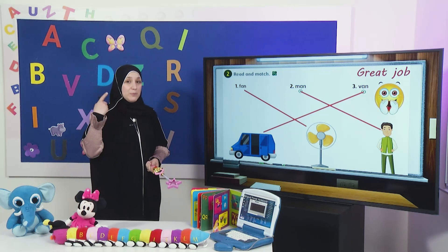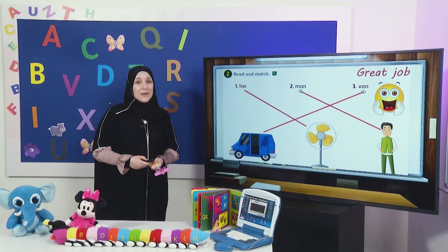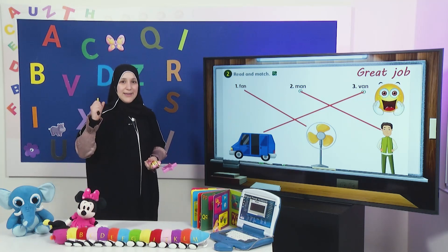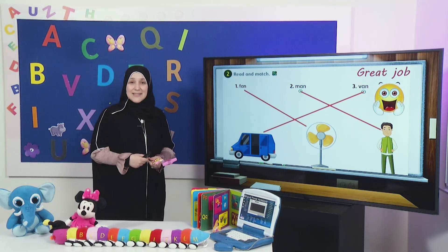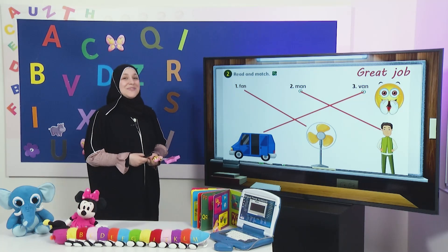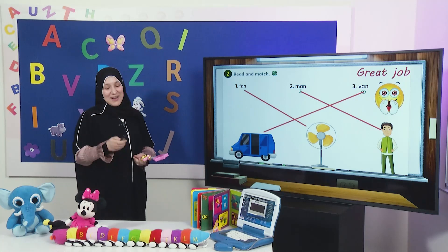Can you remember more words with the sound 'an'? Yes — can. I can. Very good. What else? Pan. Yes, wonderful. What else? Ran. Excellent, my dear students.